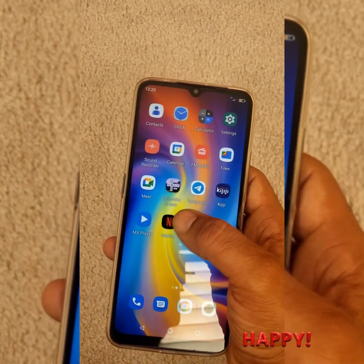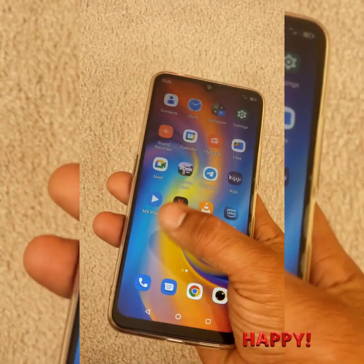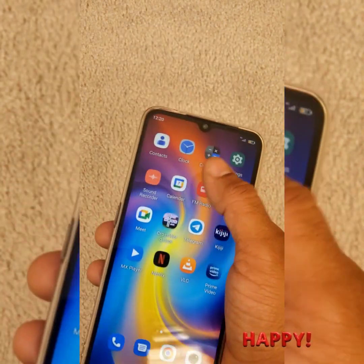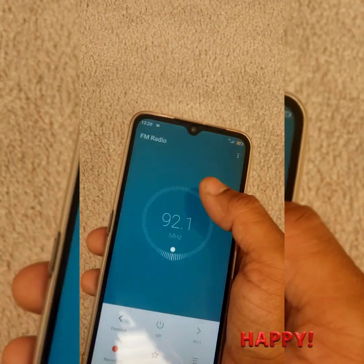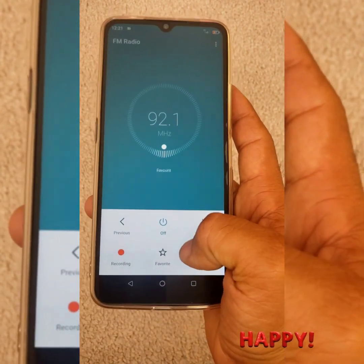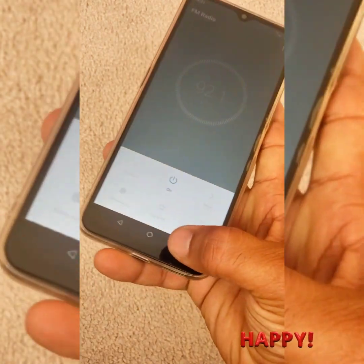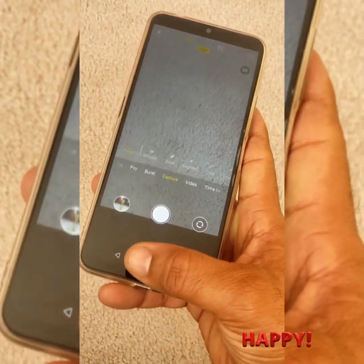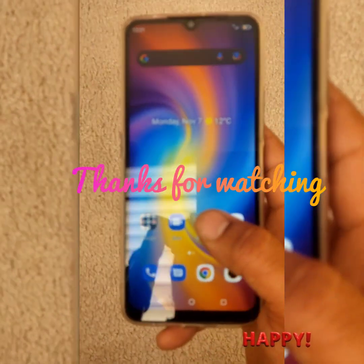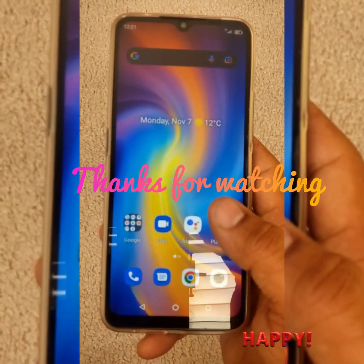I use Netflix and Prime Video a lot, and even Telegram where there are lots of videos, and MX Player — I use these to watch movies and enjoy music. You can also screen record and do whatever you want with it. It has all the features. Altogether this phone is a good phone and I love it. Thank you for watching the video, see you next time.